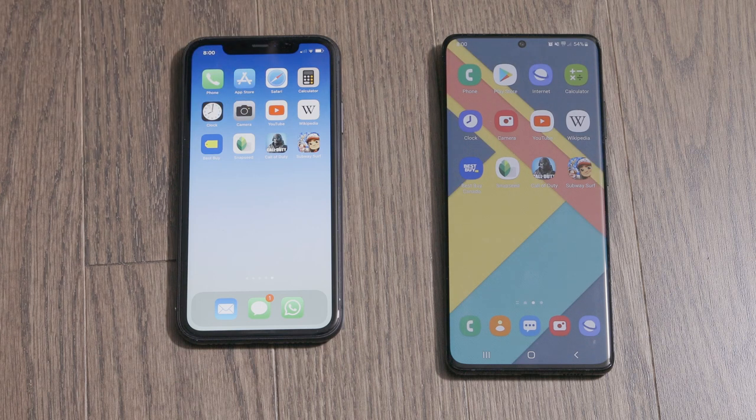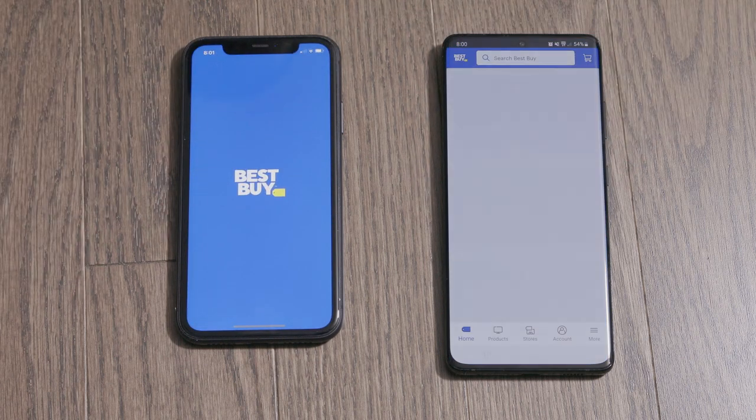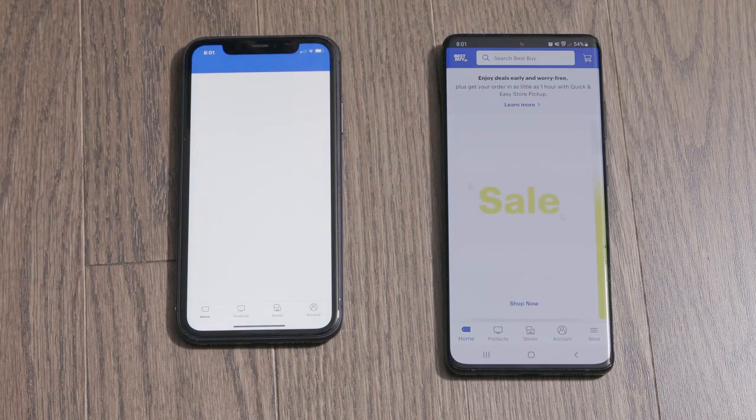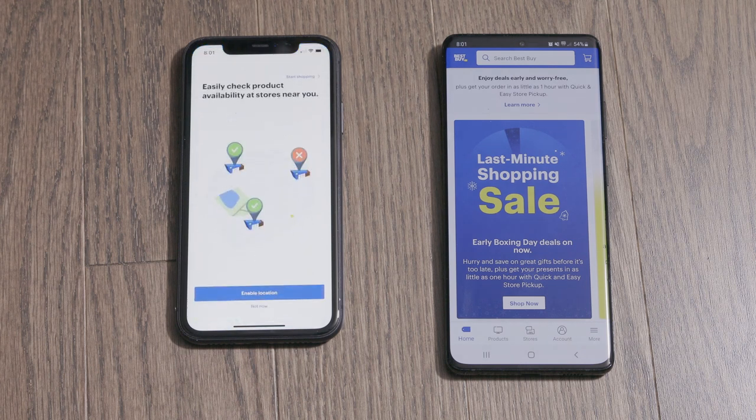Now we got the Best Buy application. That definitely goes to the Galaxy — the iPhone was very slow with that one.